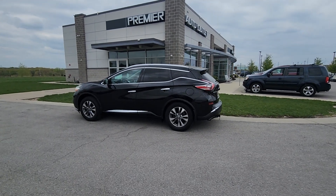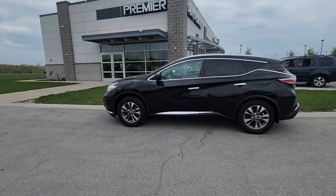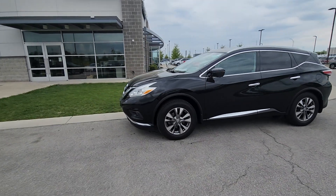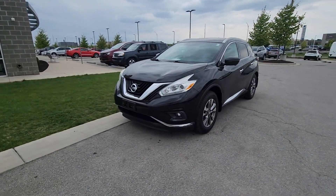Good afternoon Sue, Brian here at Premier Auto Outlet. I want to thank you for calling in earlier and expressing your interest in our 2016 Nissan Murano. I also want to apologize for getting this video off a little late to you — I was just finishing up a deal with another customer, so again I'm sorry.